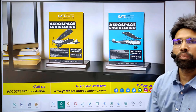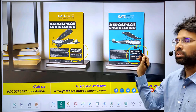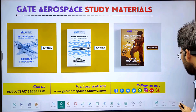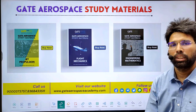For the Postal Program, we have Problem Seed Book Level 1 and Level 2, and study material for all subjects: Aircraft Structure, Aerodynamics, Space Mechanics, Jet Propulsion, Flight Mechanics, and Engineering Mathematics.